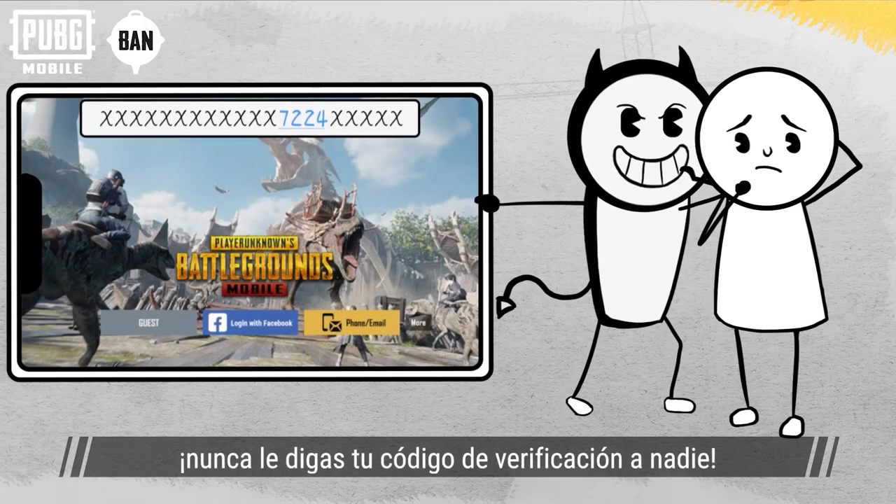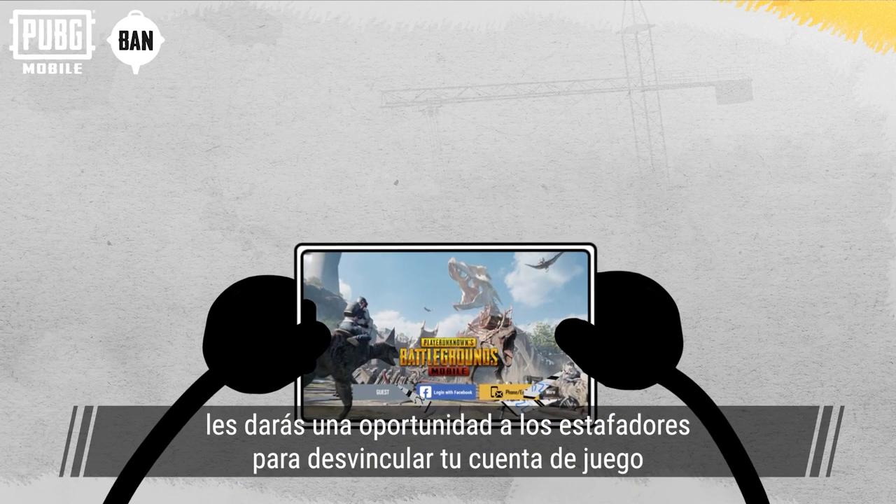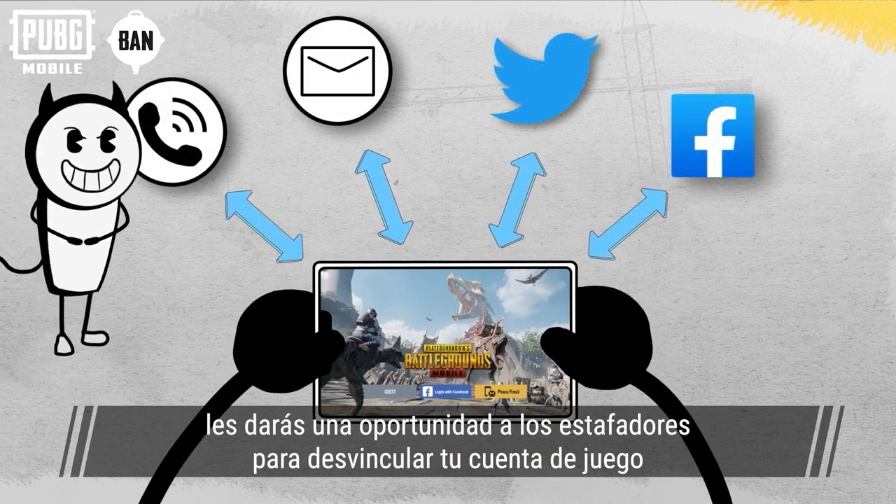Besides protecting your account password, never disclose your verification code to anyone. If you lose your verification code, it may give scammers a chance to unlink your game account.